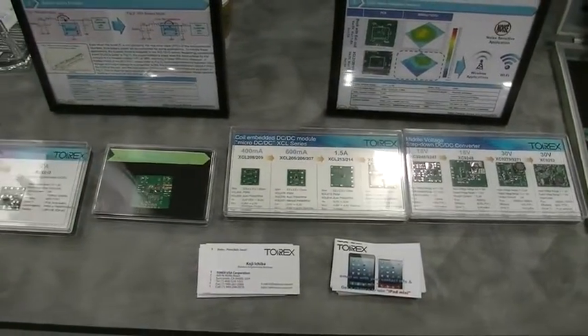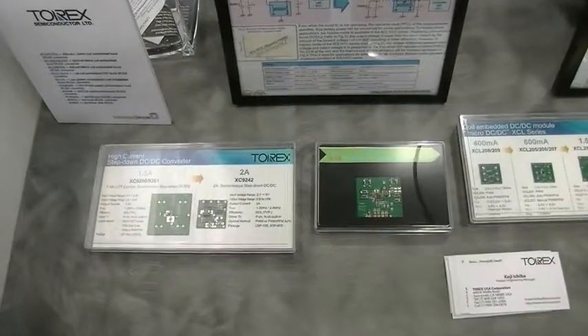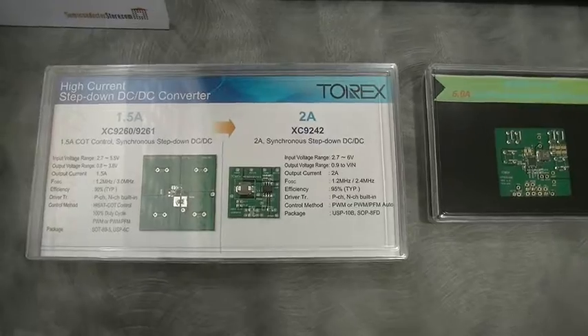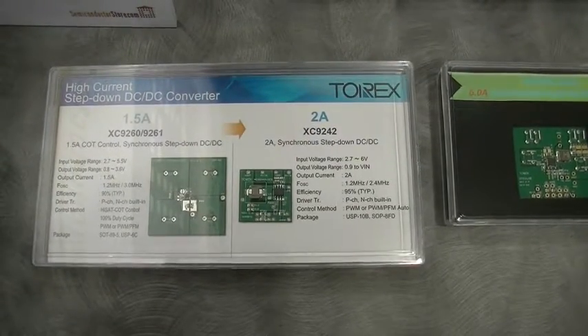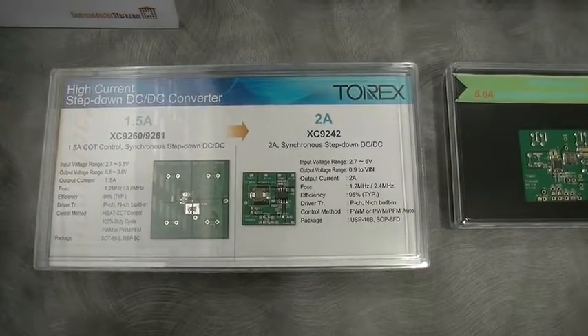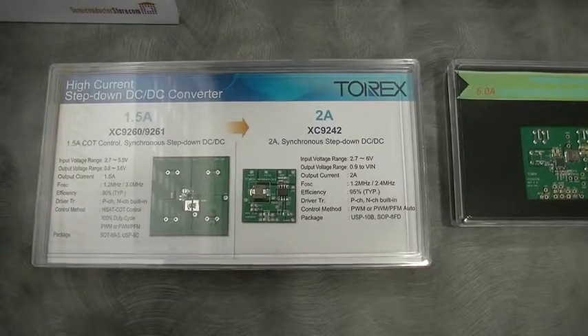We are also extending to higher current products. This is not an embedded DC-DC — this is just a normal DC-DC converter. We just released a 1.5 ampere, very fast transient product. And we have also released a 2 ampere DC-DC buck converter.